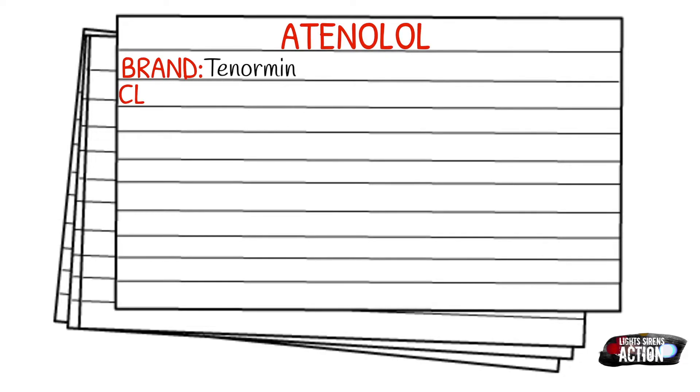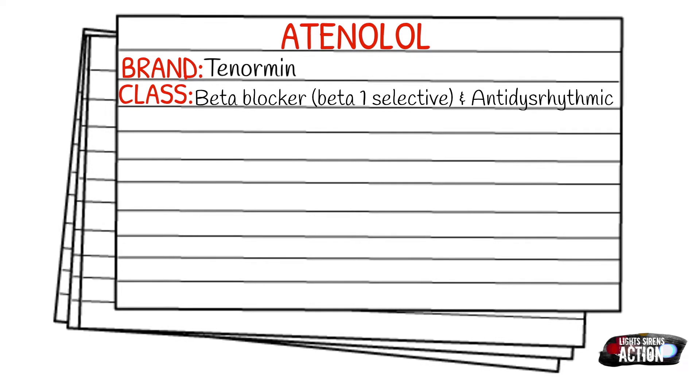Today's medication is called Atenolol, and the brand name is Tenormin. Atenolol falls under the class of beta blockers, specifically beta-1 selectives, and it is also an anti-dysrhythmic.